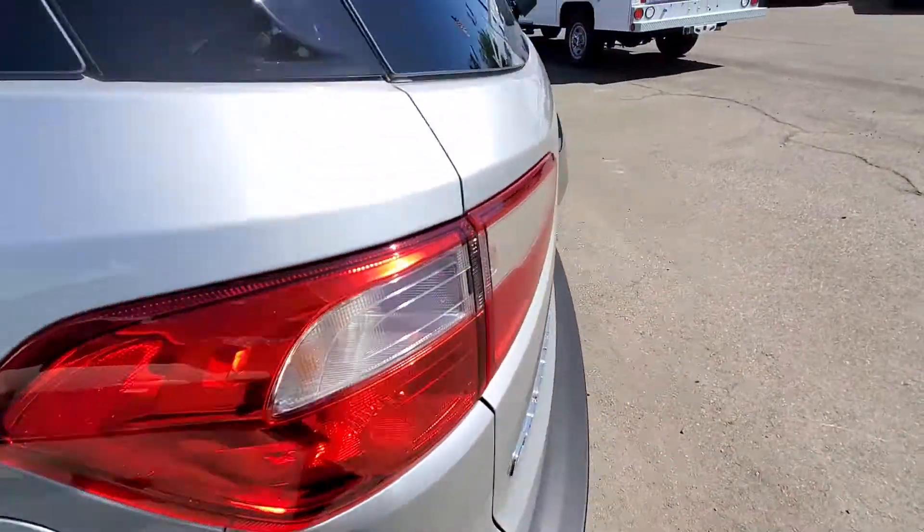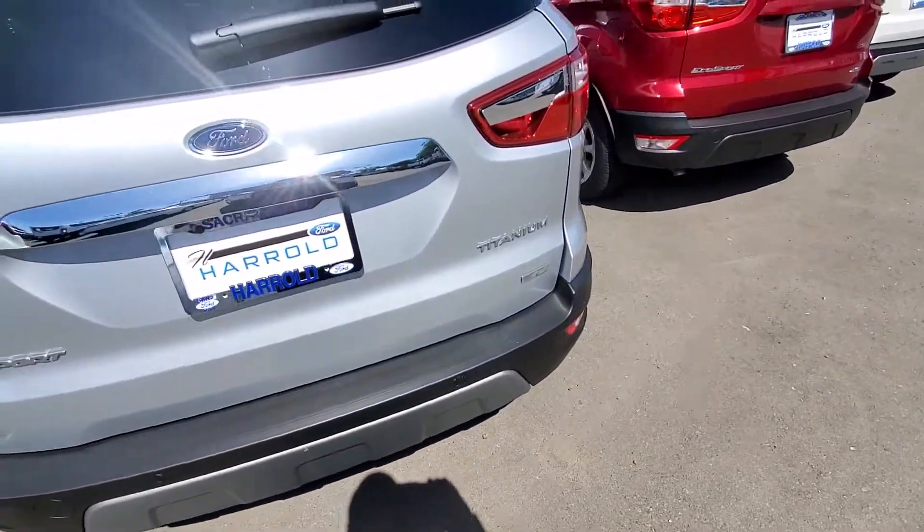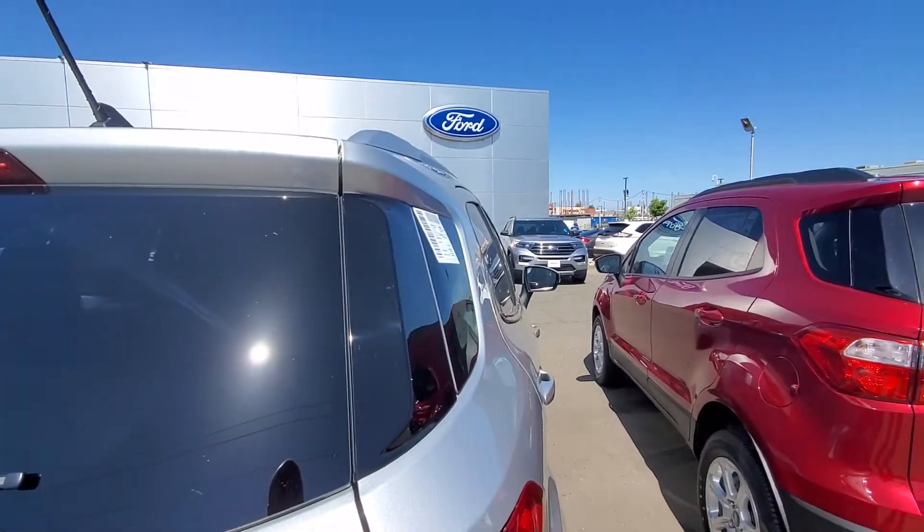Nice tires and rims. Tinted windows all the way around. It does have the reverse sensors. It does have the reverse camera. But then again, it's a Titanium so it's pretty well equipped.